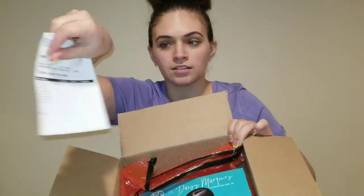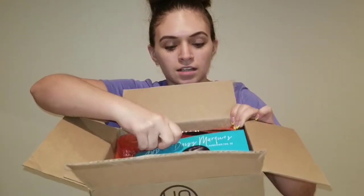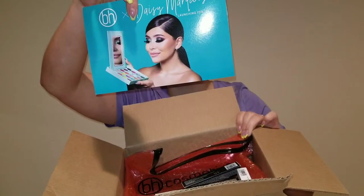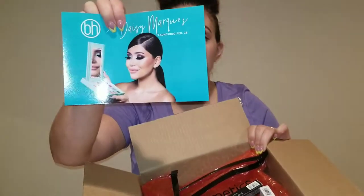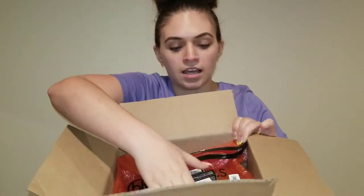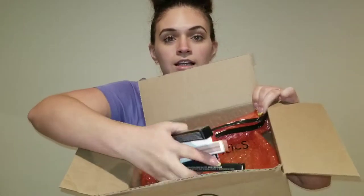So that's how it looks on the inside — it has my details and address on the front but I'm not gonna show that. It's got this little pamphlet from Daisy Marquez for her palette. I love this Tiffany blue color! They've got my liners, liquid lipsticks, and on the top is my liquid eyeliner.